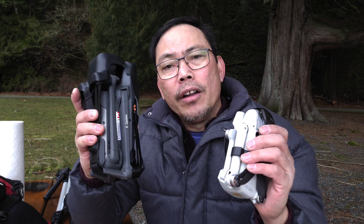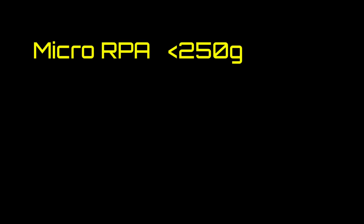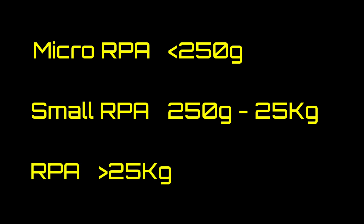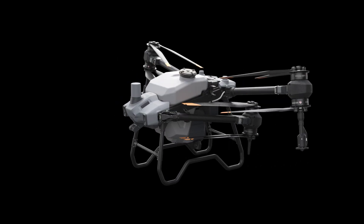Transport Canada regulates drones based on weight categories and not on intended use. Whether your drone is for hobby or business, the rules are the same. There are three different weight categories in Canada: the micro RPA which weighs under 250 grams; the small RPA weighing 250 grams up to 25 kilos; and the third category — simply called RPA or Remotely Piloted Aircraft — which covers drones weighing over 25 kilos. The Part 9 of the Canadian Aviation Regulations focuses on the small RPA category. For drones weighing above 25 kilos, they all need an SFOC or Special Flight Operations Certificate.